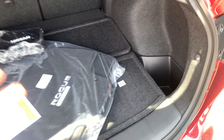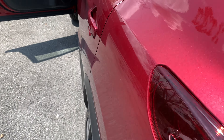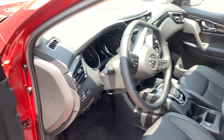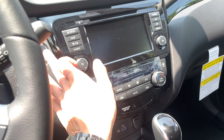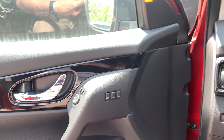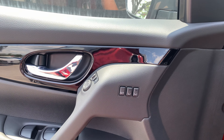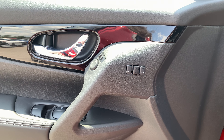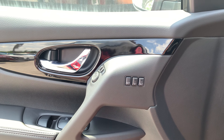Moving on to the front seat of the vehicle, which in my opinion is really what makes this vehicle stand out amongst its peers and other vehicles within its class — it's the amount of features you have. Starting on the door, you can see we do have a memory system for the driver's seat and your outside mirrors. That is a two-profile system, meaning two drivers can have their own profile set at all times. It is just absurdly easy to use.